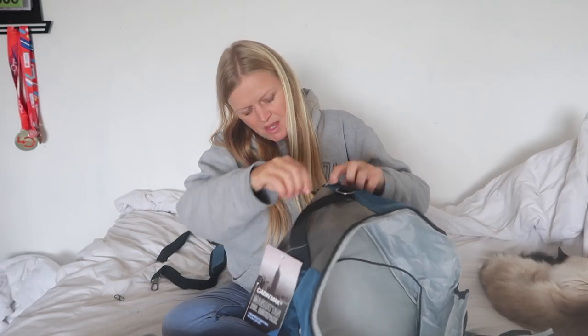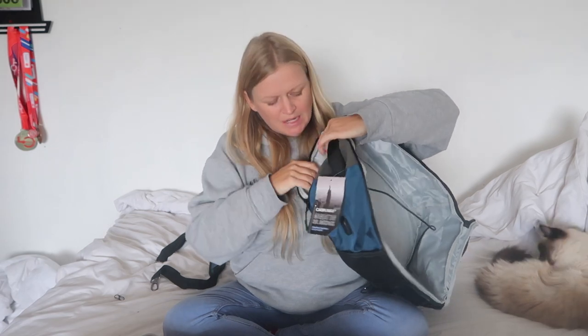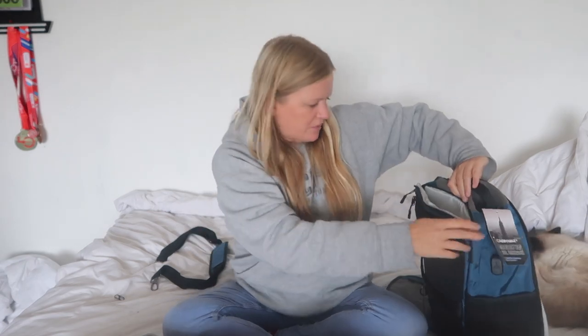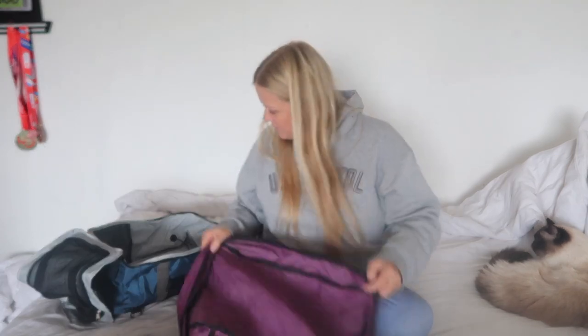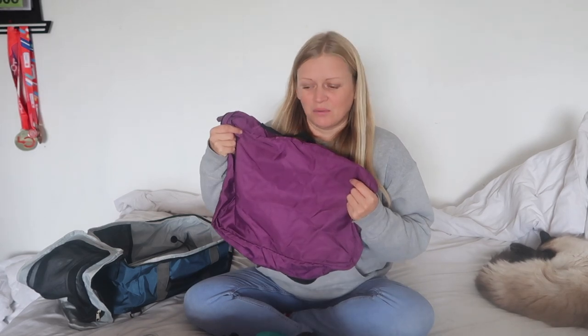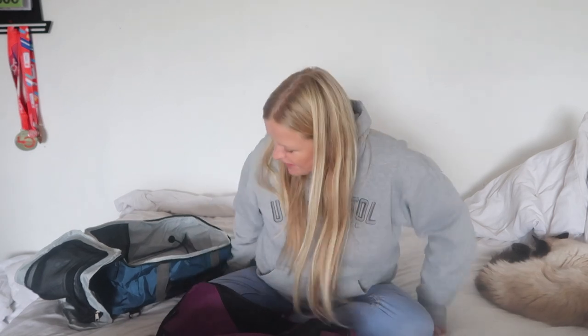I will link it down below if you want to have a look. There's also good padding — I wonder if my Mac would fit inside. I'll have to test that out. But let's get on with packing. We'll do clothes first. I'm honestly hardly taking anything at all. This packing cube is even bigger than the bag — I should probably go for a smaller one. We'll use this one for now and maybe change it over later.